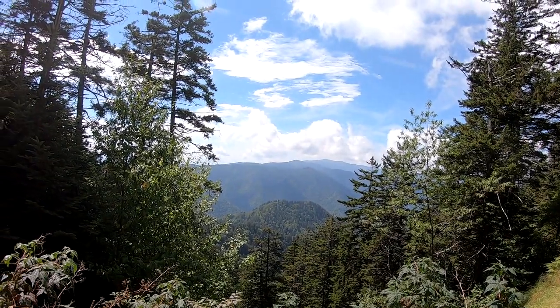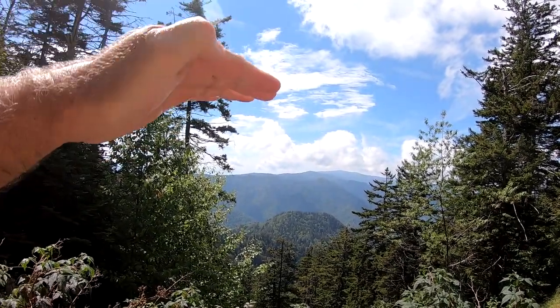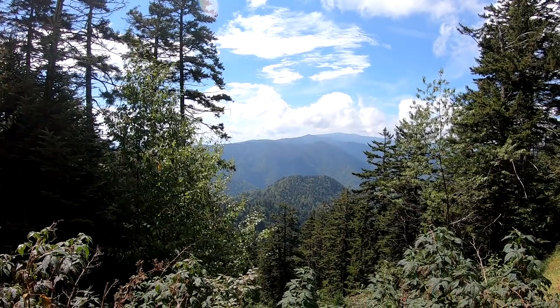Getting near the top, it's taking my hand and leveling out. Looks like we're just as tall as those mountains.